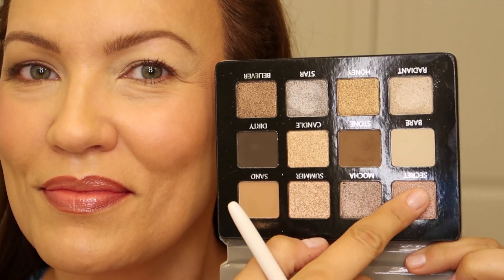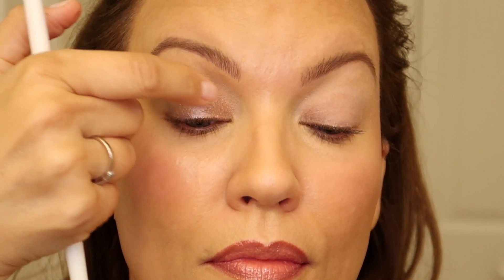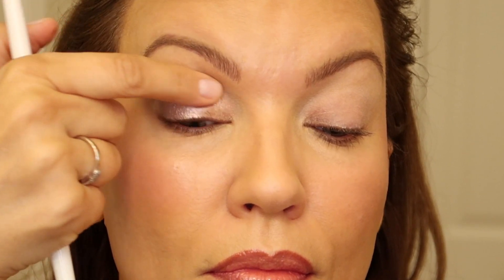I blend that V and then take my Wet and Wild fluffy brush to smooth and blend everything out. For the eyelid I always like to take a lighter shade — either a matte or a shimmer. The shade called Secret is such a pretty color; it's like a rosy mauve shimmery pink. It's a beautiful shade to put on the eyelid.